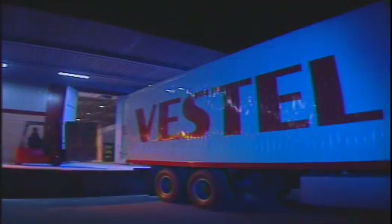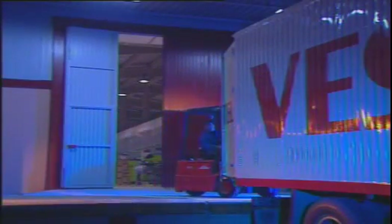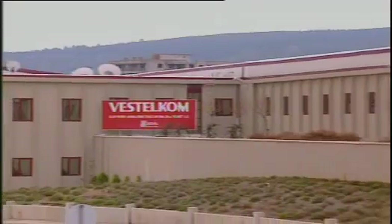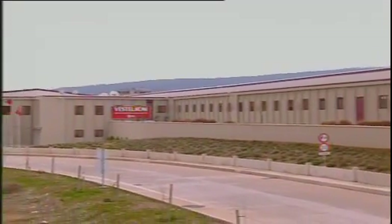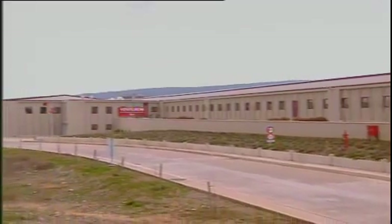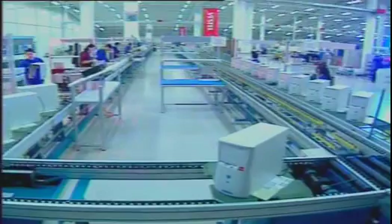In 2000 it achieved 900 million US dollars in exports, in 2001 1.1 billion, and in 2002 1.2 billion US dollars in exports, thus Vestel has continued to be the leader in the sector. Vestel Electronics employs 3,000 people and occupies 140,000 square meters of space, while Vestel Communications employs 1,000 and features 20,000 square meters of space.